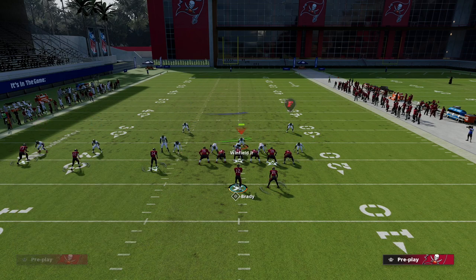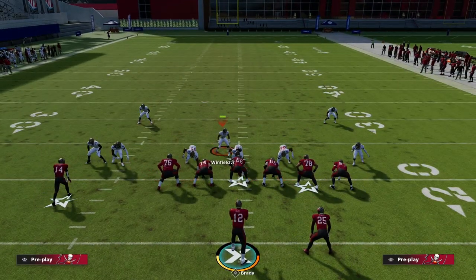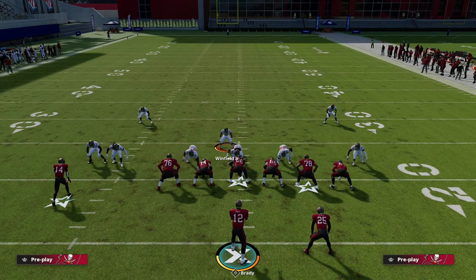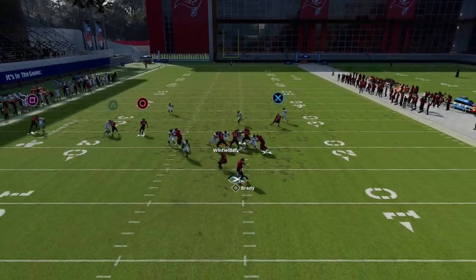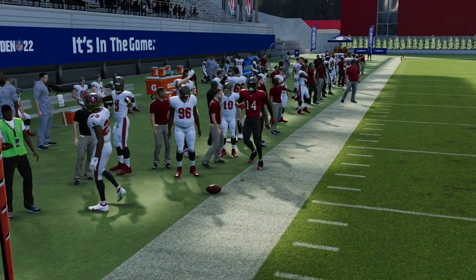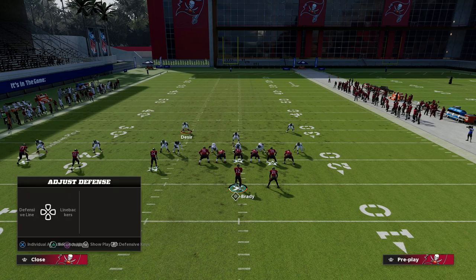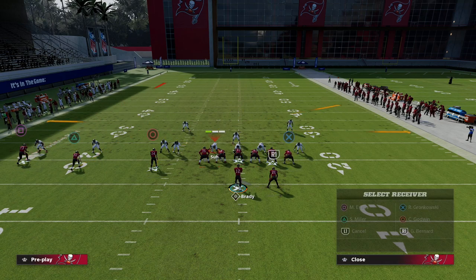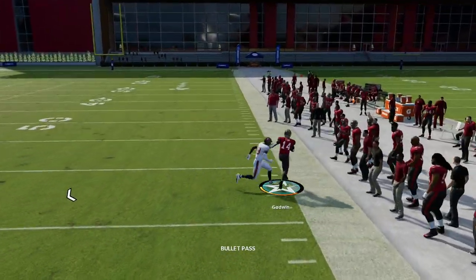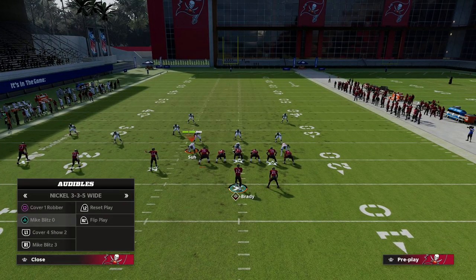The quarter zone is really good for crossers and deeper routes, but the one thing it's not great for is anything underneath. If you run this blitz and they run a zig to Chris Godwin, that defender won't play it well and you'll complete it — because it's a topper, not an underneath zone. Similarly, a slant concept is effective against this because nothing really guards the slant when you're topping the route.